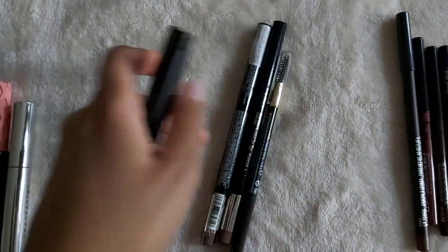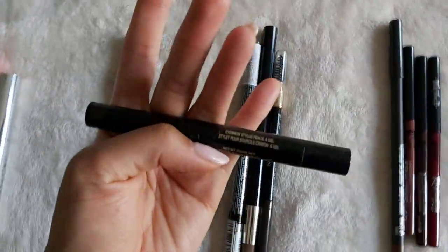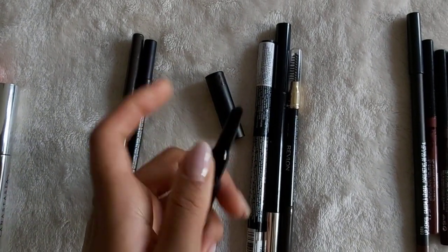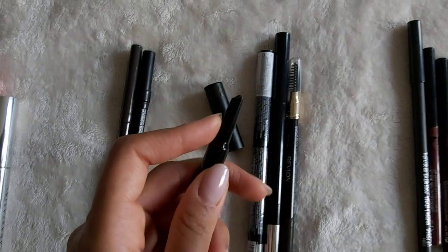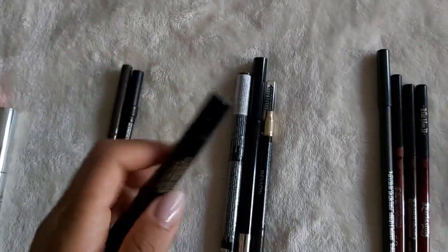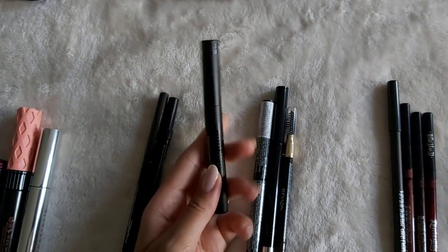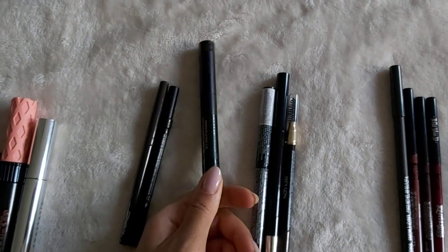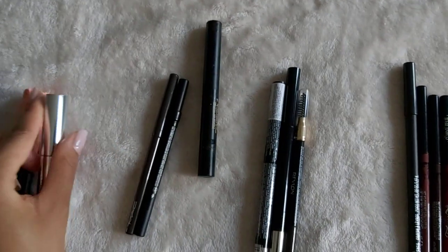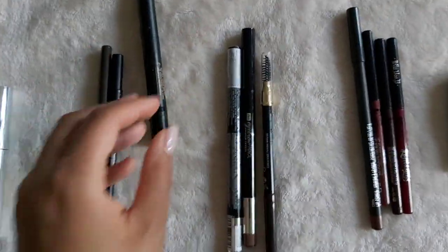Let's move on to brows. This is my Holy Grail brow product — this is the Nudestix eyebrow stylus and pencil. It comes with a brow pencil on one end and a gel on the other. This is really enticing for me because as someone who is trying to travel, this is perfect. But it's $30. I already spent $30 on this, so I decided I was going to spend good money for the gel but go for a cheaper eyebrow pencil that could still give me a good look.